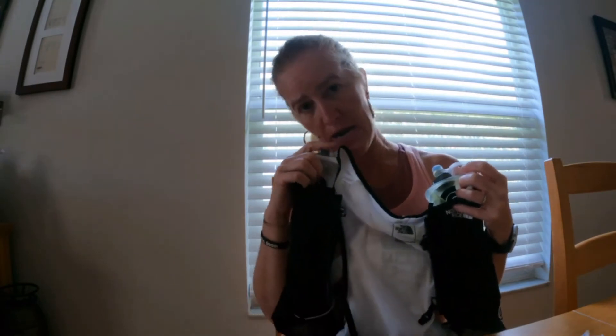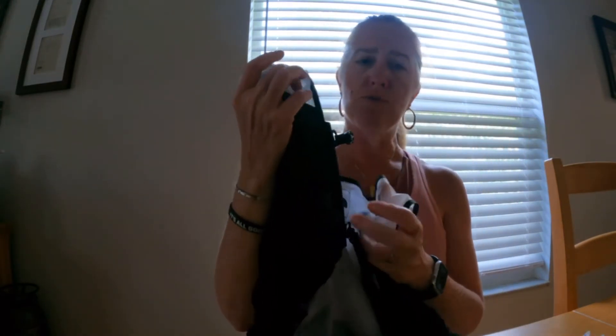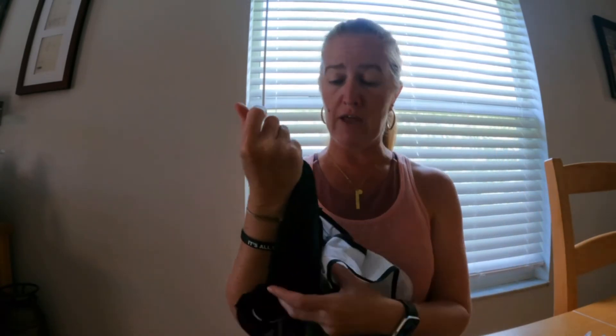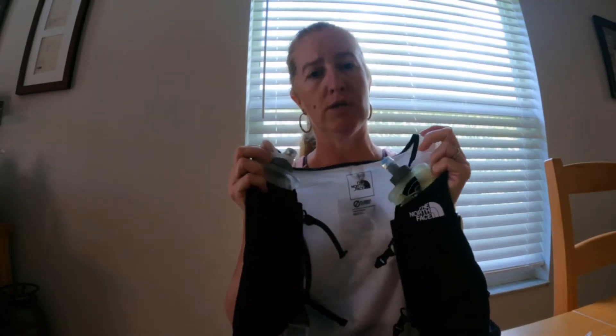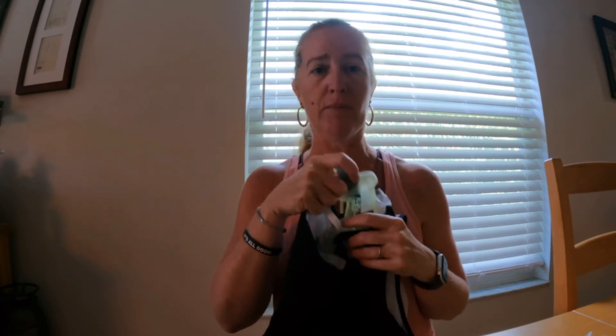When I ran with it today I drank right out of it — it was at the right height to reach. I had water in one bottle and electrolyte drip drop in the other. When we got to where we keep a cooler, I just filled them while the vest was on my body, though in a different environment I might take them out to refill. For the big race, I might look into buying extra water bottles so I can just swap them in and out, because that would be faster than stopping to refill.